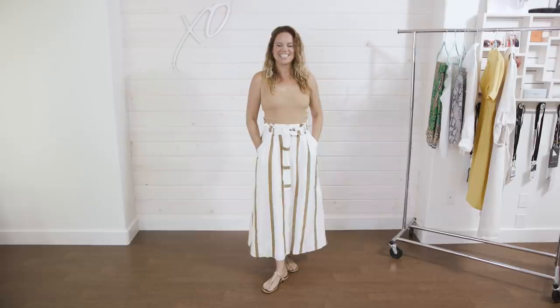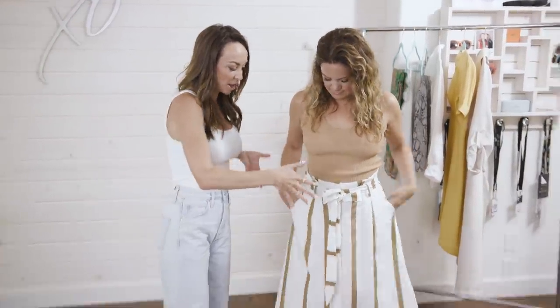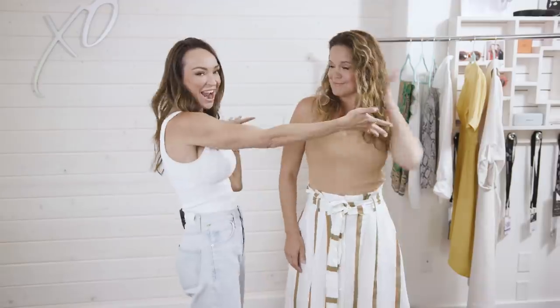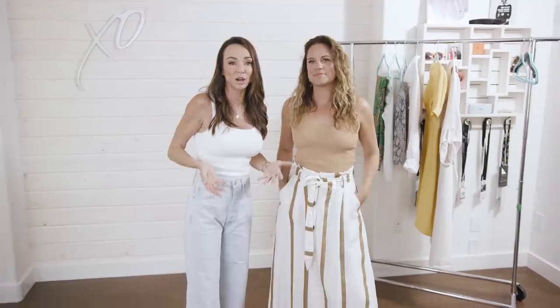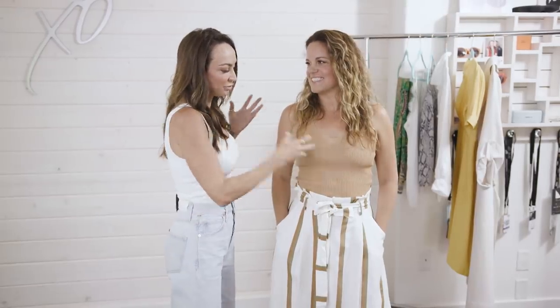For Megan's second outfit, here's something interesting: typically for a pear you'd want more volume up top to balance the bottom, but she has an A-line skirt that is fuller. The surprising balancing element is her hair — Megan has beautiful, voluminous hair that actually balances out the fuller skirt. If you've tried an outfit and it doesn't quite work with your hair up, try wearing it down — use your hair for balance, not just the outfit.